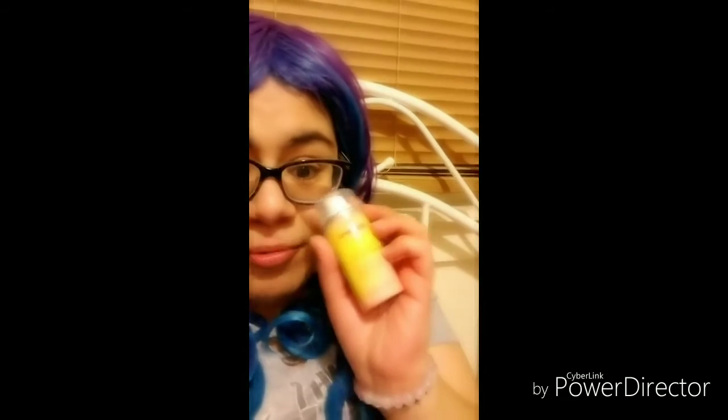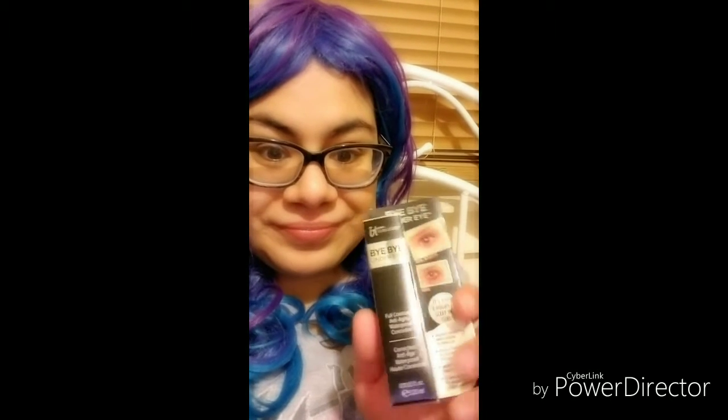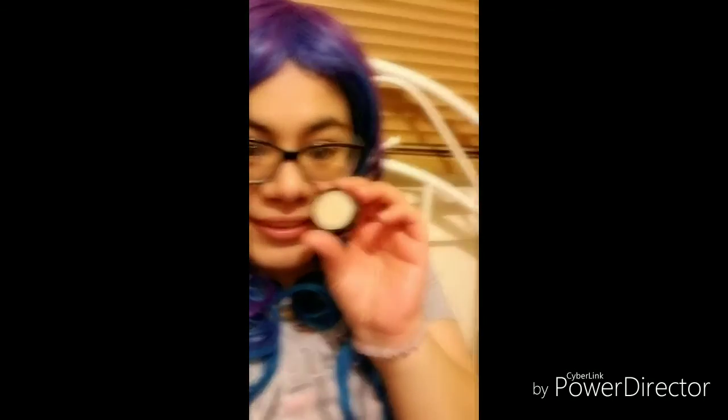Then I have the Freshen Up dry shampoo. And I got the Bye Bye Under Eye full coverage anti-aging waterproof concealer. And I got Naked Cosmetics lip scrub — this is the lip scrub, it smells like vanilla and it smells really good.